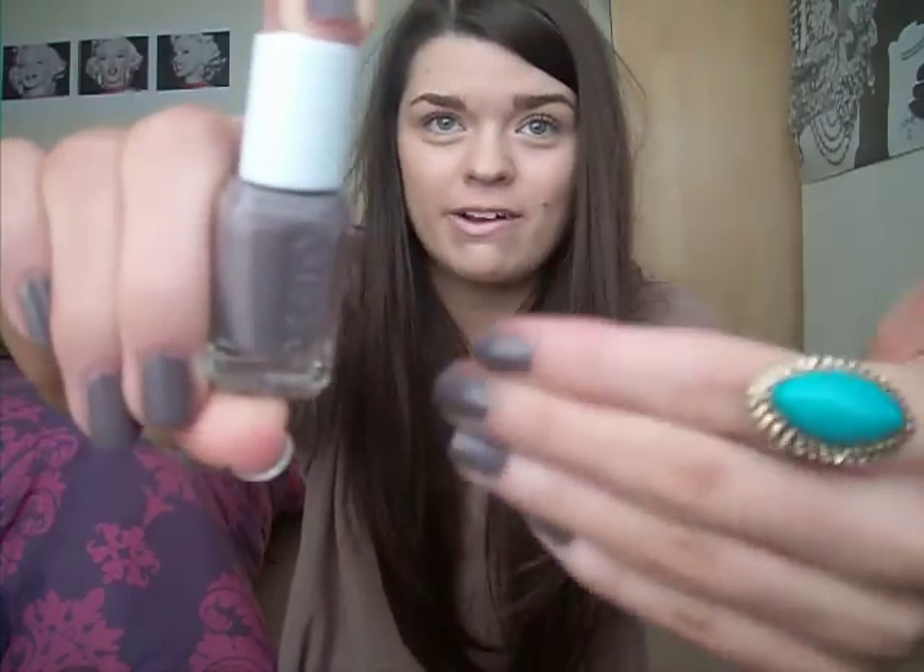I've got a nail polish here and it's Essie Merino Cool. I've spoken about it time and time again — I've got it on my nails now, looks really nice on my ring which is from Topshop. It's just a nice kind of grey, pale grey, mauvey lavender colour. On my nails it does look very similar to Models Own Purple Grey. I've just got a mini one from one of the travel sets they do, and I really, really like that.